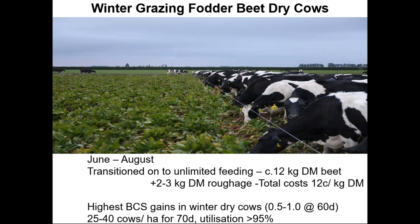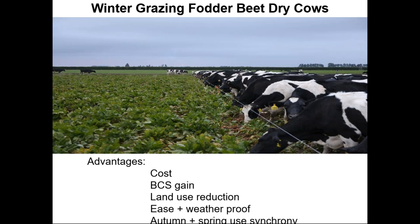The advantages are that it's the cheapest winter feed, very simple to use, with very high body condition score gain. Because of the high yields, the amount of land in use at any one time is reduced. It's an all-weather feed — it can be fed well in wet weather and in snow. There's also continuity between autumn supplementation, winter feeding, and spring feeding of fodder beet in lactation. The other advantage is that it can be used in autumn and then in spring, so there's a continuity between their autumn approach to supplementation, their winter feeding, and the spring lactation feeding to follow.